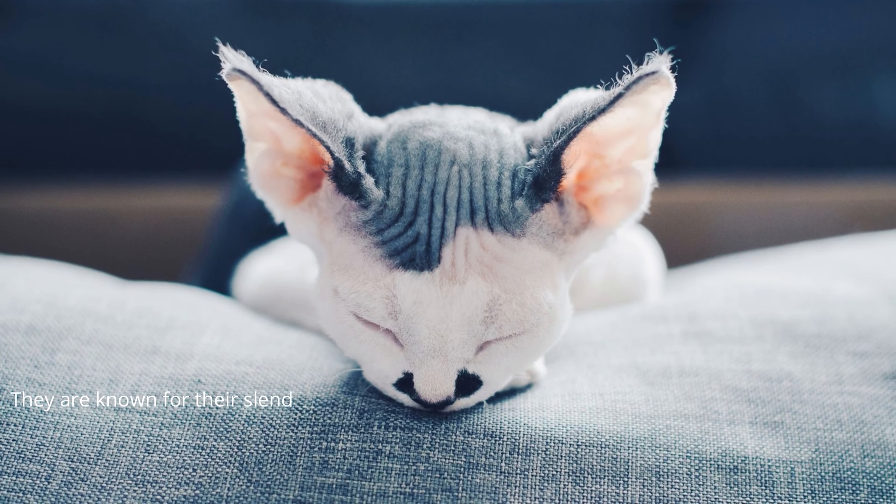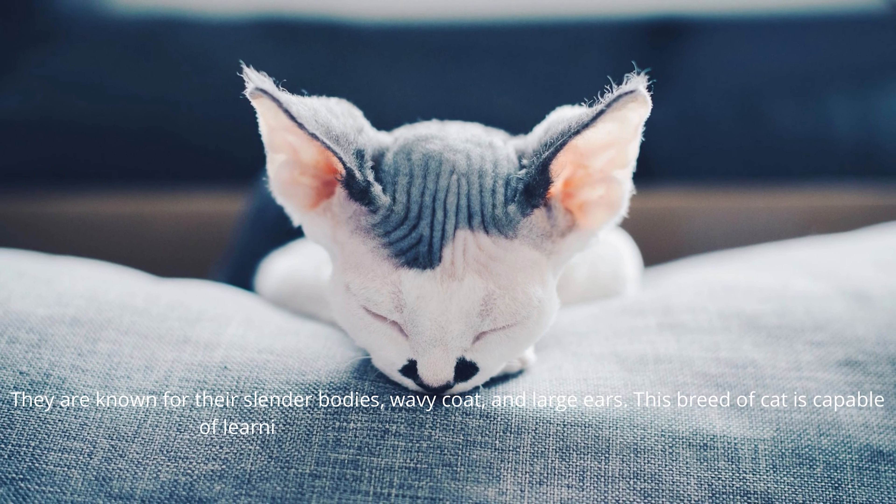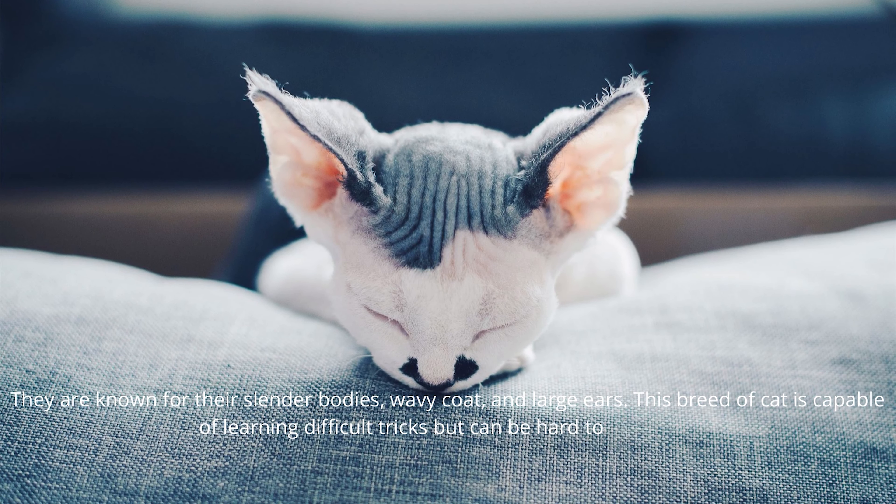They are known for their slender bodies, wavy coat, and large ears. This breed of cat is capable of learning difficult tricks, but can be hard to motivate. Tip: the Devon Rex needs a home that can offer playmates and lots of attention.